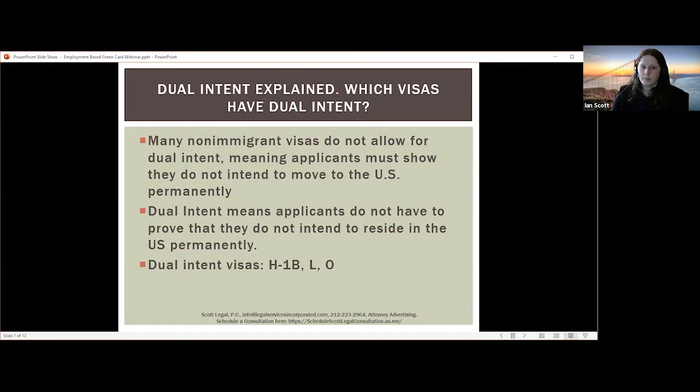For an H-1B or L visa holder, once they have a green card petition pending, there's a lot more flexibility — they're able to travel internationally without it being an issue. Whereas for others, for example on an E visa, if you file an adjustment of status application, you cannot depart the United States and re-enter on your E-2 visa as that would abandon your green card application. To the extent that you are filing for your green card and you're not on an H-1B or L visa, you want to work closely with immigration counsel on strategy for maintaining your underlying status and any travel restrictions.